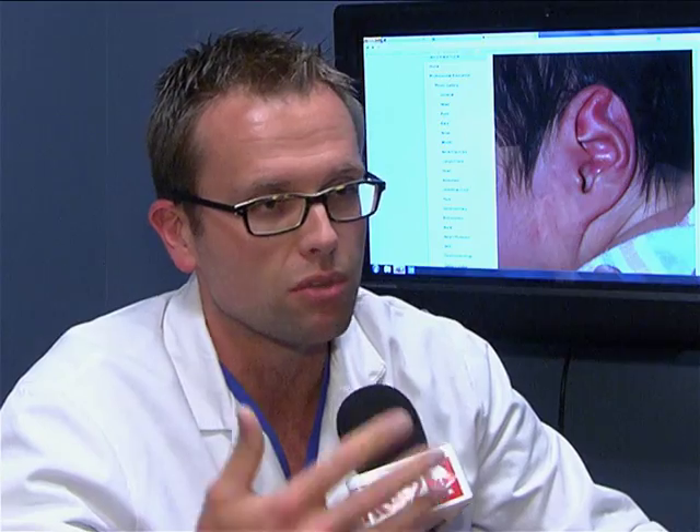You only have a 30-day window to do this after birth because it's the mom's estrogens — mom's hormones from when the baby was inside their mother — that allow the cartilage to be molded. And as soon as that estrogen wears away, it's no longer effective. But even in America, ear deformations are often not fixed this way.